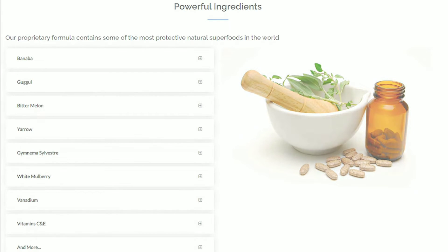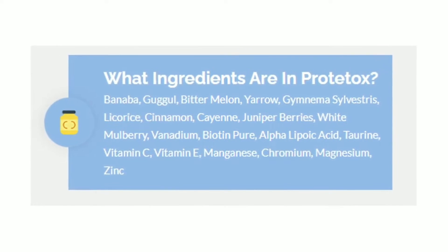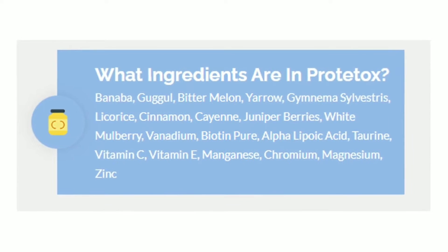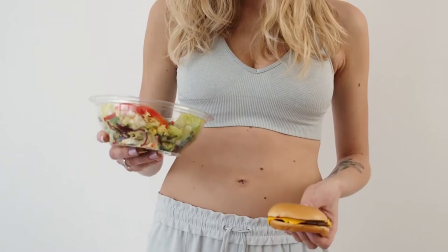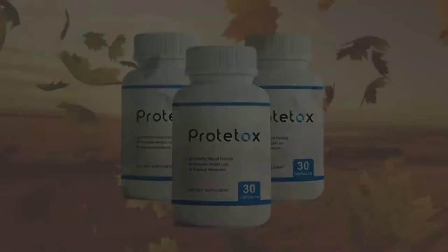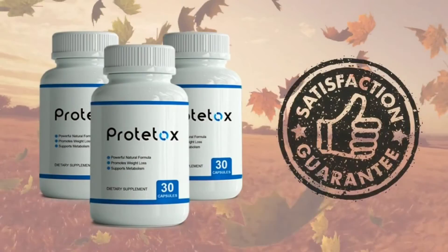Prototox is a new formula that's changing lives all over the world. So yes, you can trust this product because there are many people who've achieved great results with Prototox and you can get results too. Something very important is that Prototox is backed by a 100% money-back guarantee — a 60-day guarantee — so you can actually test the product, and if for some reason you don't like it, you'll get your money back.